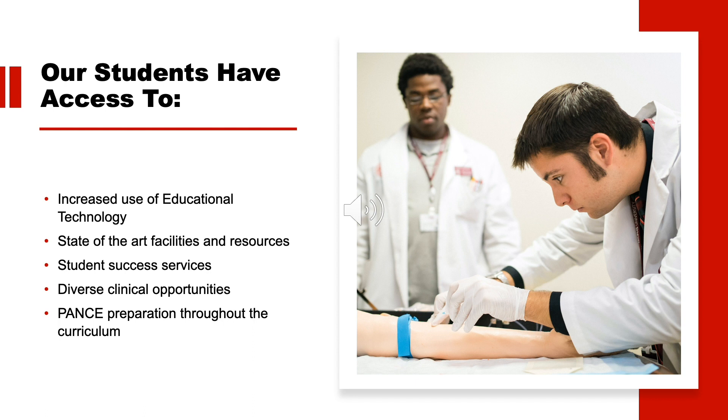In addition to faculty support, our Center for Academic Success and Enrichment provides education support services designed specifically to help students meet the demands of a fast-paced and rigorous course load, including tutoring, academic advising, and peer mentoring. You'll also receive ample preparation for PANCE through our curriculum.